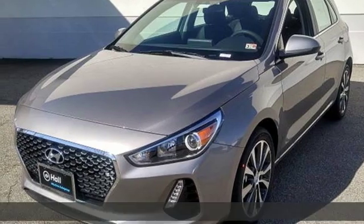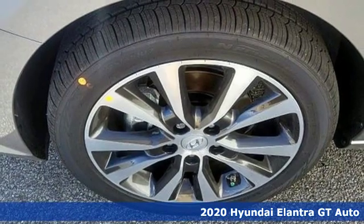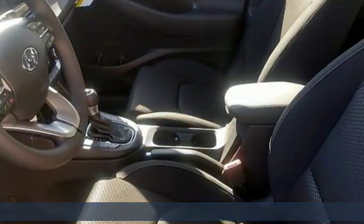It's a new 2020 Hyundai Elantra GT. Hyundai's attention to detail means a better driving experience for you, and it comes with all the amenities you need.